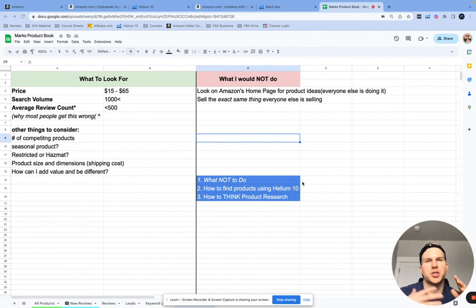Before I show you how to find hot, high sought-after products, I want to give a tip on something you don't want to do. The biggest thing is you don't want to just copy and paste what everyone else is doing. You've got to find a way to be different and unique. There are a million ways to be unique, even with the product research strategy I'm about to show you.